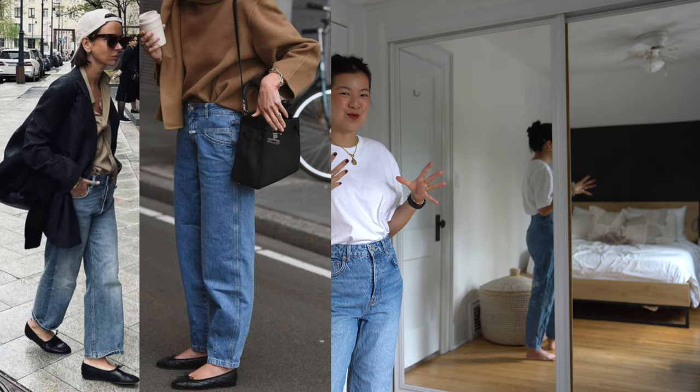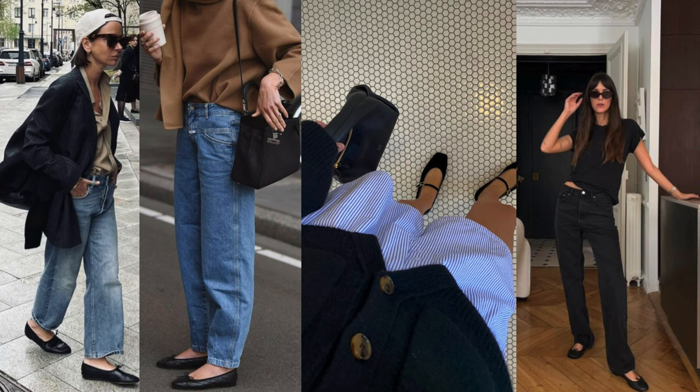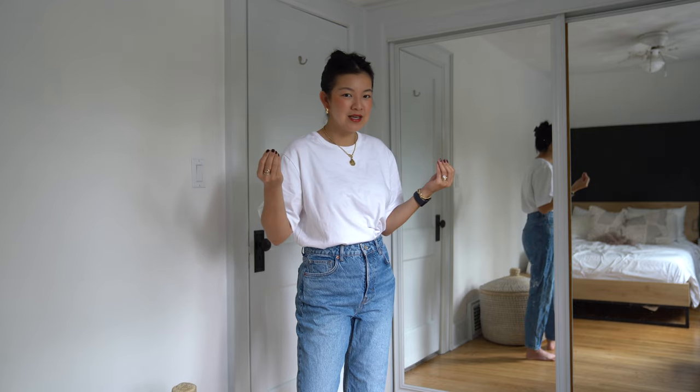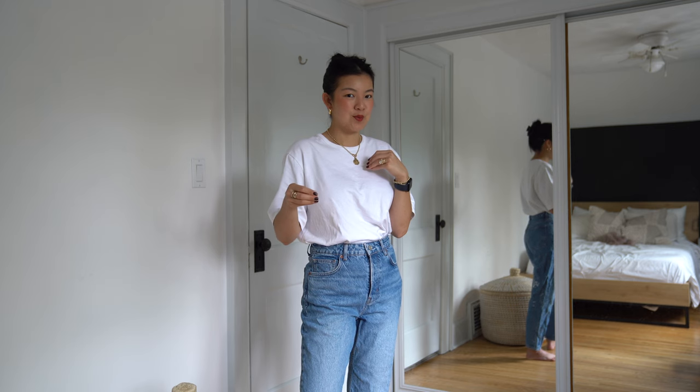A lot of them are obviously worn with jeans, but I love flats with pajama pants or boxers — that contrast of styles, something really casual with something dressier but not like heels. A little bit girlier with something more masculine or borrowed from the boys, you know?